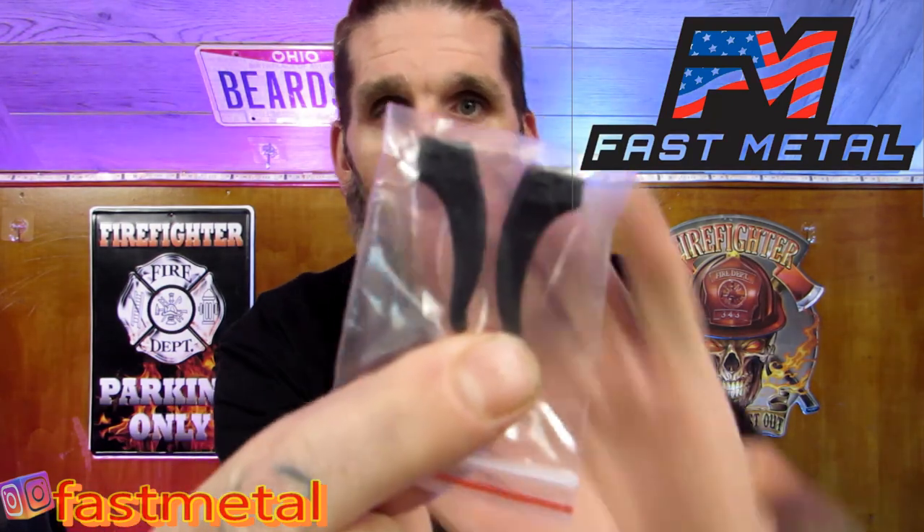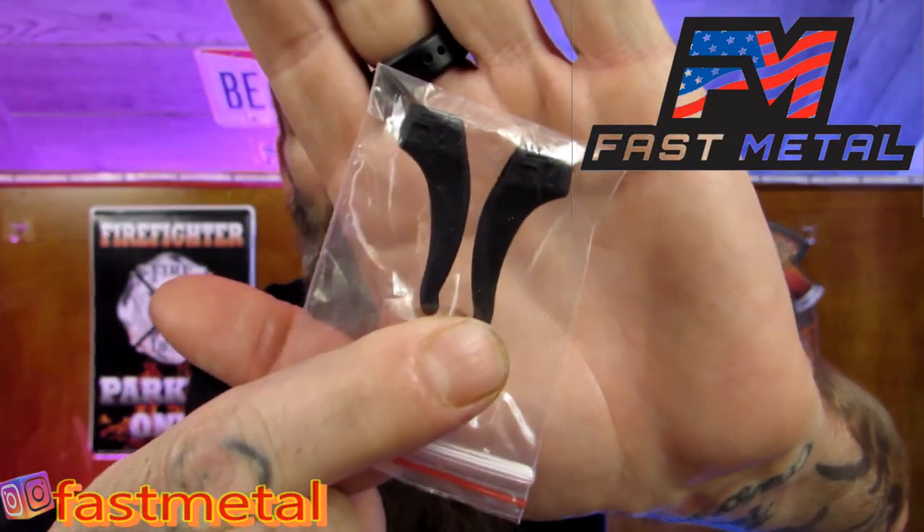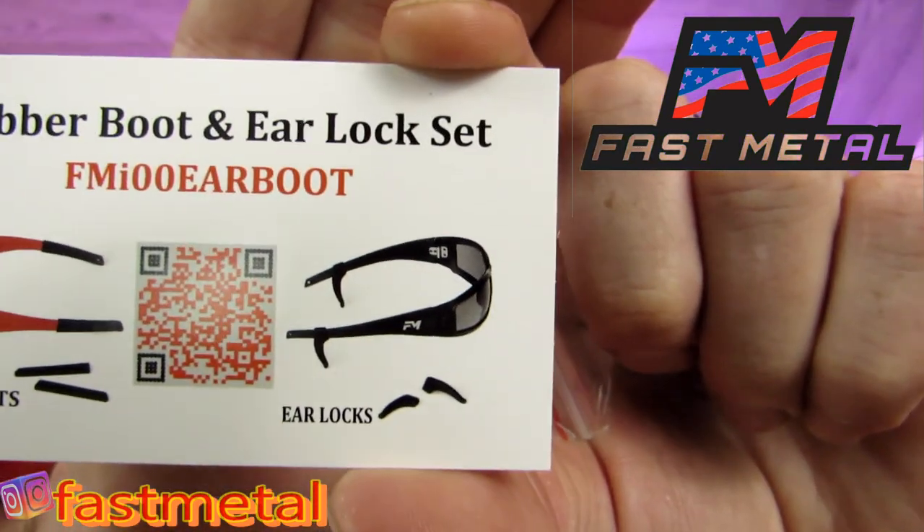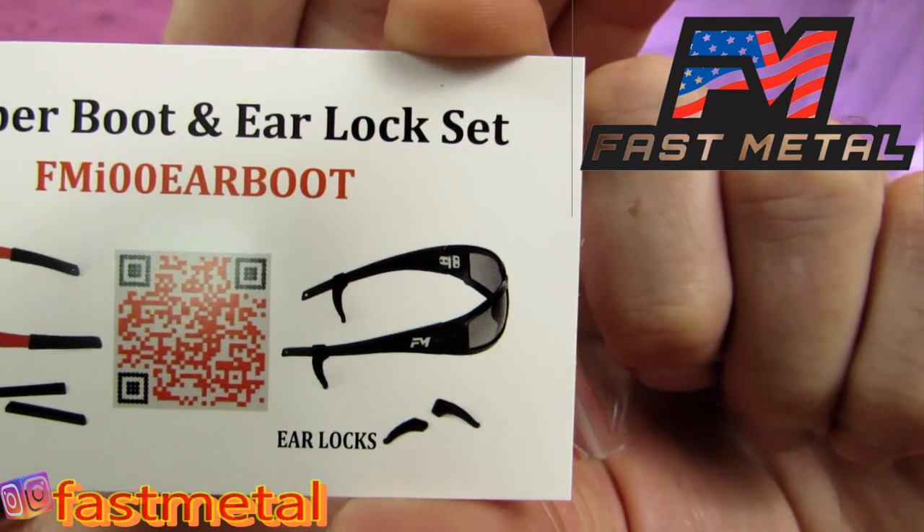Before I wrap it up, they also come with these little rubber pieces — they're ear locks. I'll show you a picture real quick. That's what they do so they don't slide off your face. And there are the rubber boots.